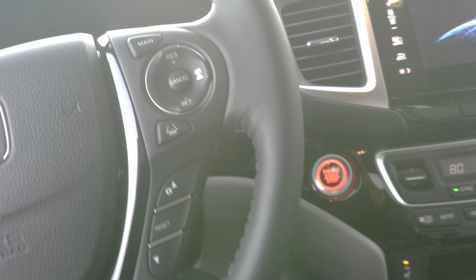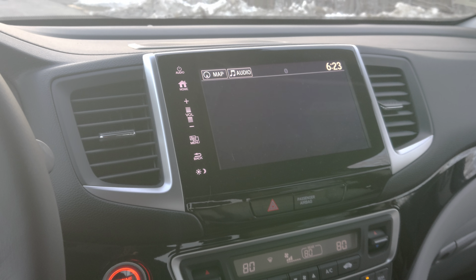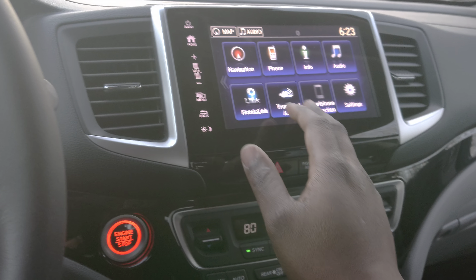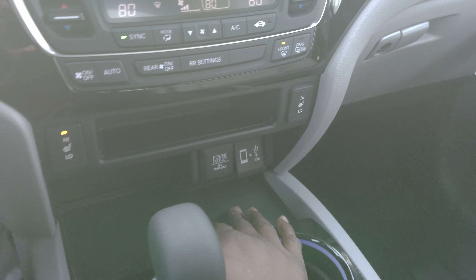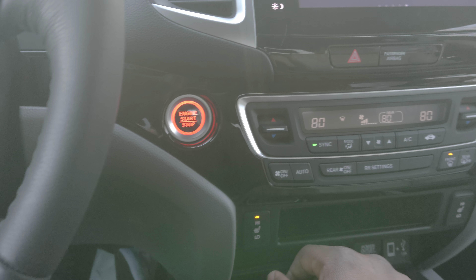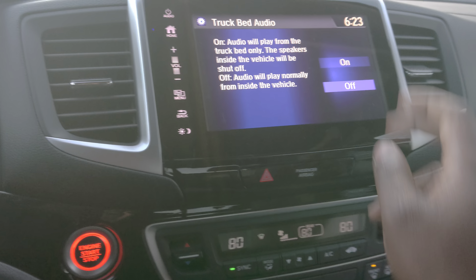Let's power it up. This trim level comes standard with navigation. You've got Apple CarPlay and Android Auto, so you plug your phone in and it brings all the information up on the display. Trunk bed audio — you can play music in the back of the bed, just in case you're at the lake and you need some entertainment.